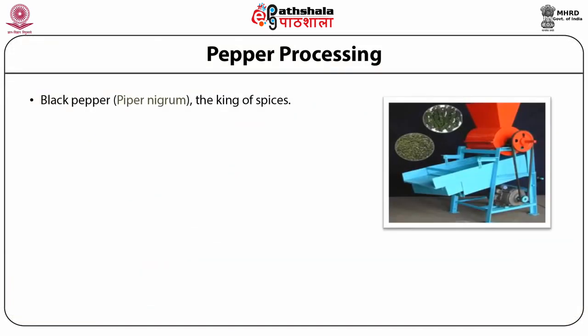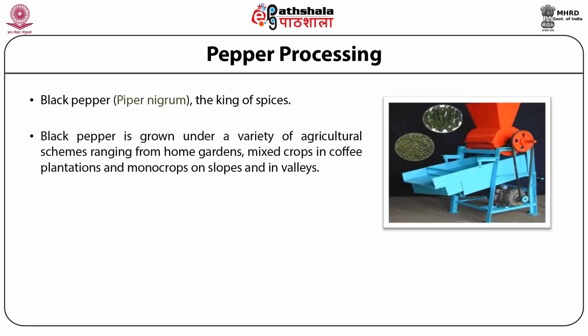Black pepper, the king of spices, is one of the oldest and most popular spices in the world. It is a perennial climbing vine indigenous to the Malabar coast of India. The hot pungent spice made from its berries is one of the earliest spices known in India. Black pepper is grown under a variety of agriculture schemes, ranging from home gardens, mixed crops in coffee plantations, and mono crops on slopes and in valleys.